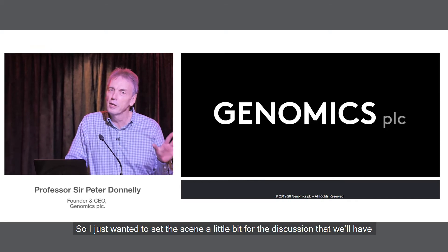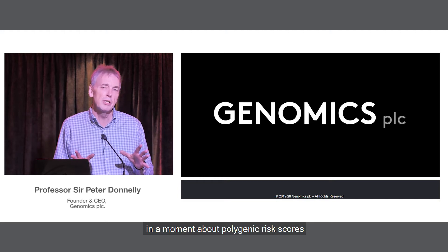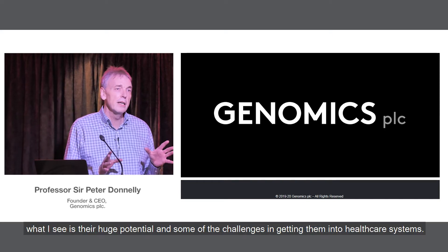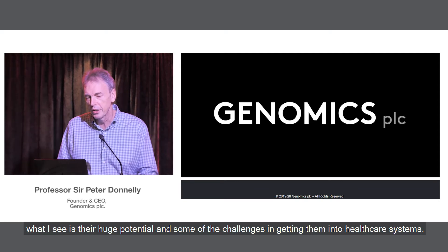I just wanted to set the scene a little bit for the discussion that we'll have in a moment about polygenic risk scores, what I see as their huge potential, and some of the challenges in getting them into healthcare systems.